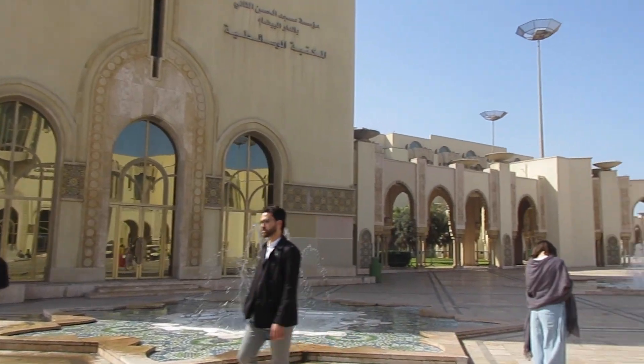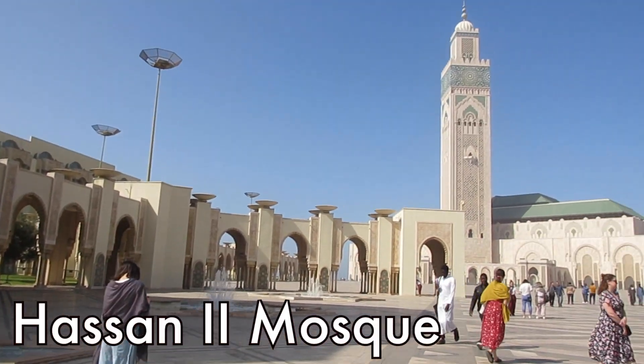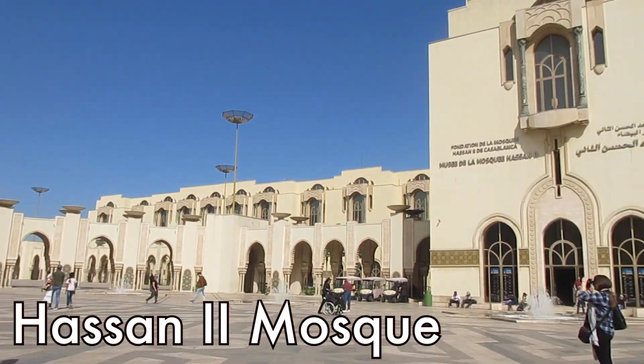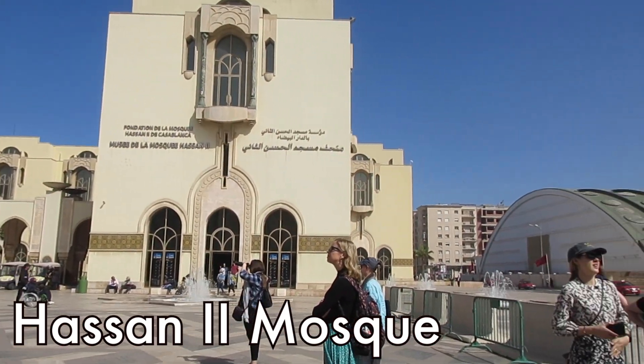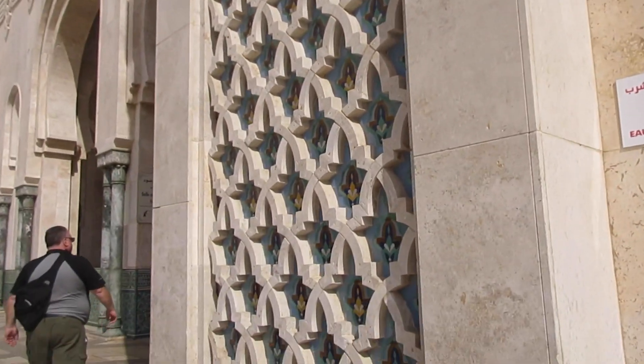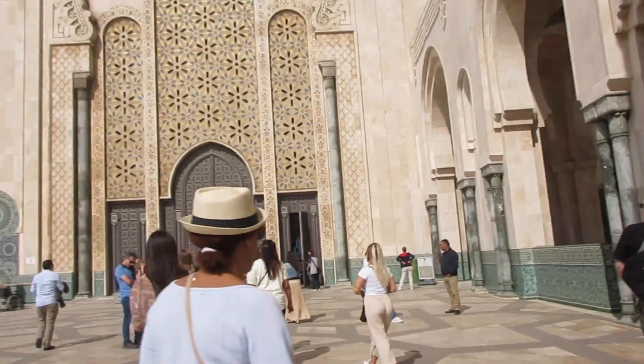After that we went to Hassan II Mosque. It was completed in 1993 and is the second largest mosque in the world. It's also one of the few mosques you can visit as a non-Muslim, and you can only visit with a guided tour.